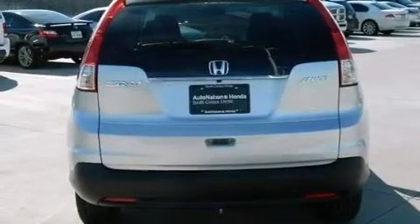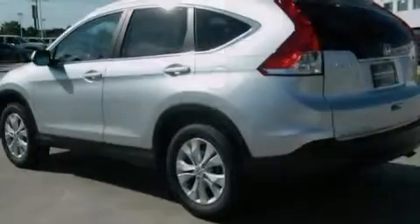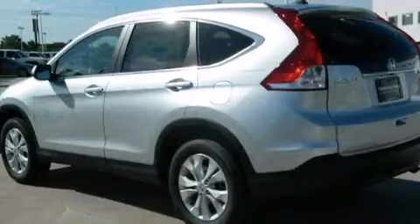Traction control and stability control systems, aluminum wheels, and a tire pressure monitoring system.